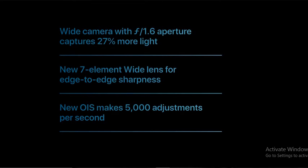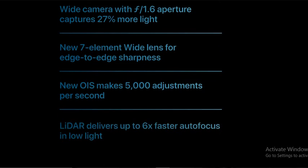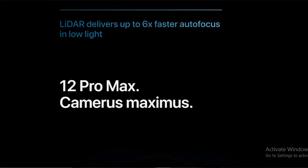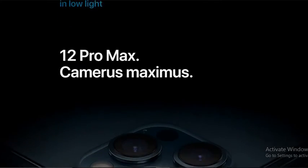A new 7-element lens delivers edge sharpness. New iOS makes 5,000 adjustments per second. LiDAR enables up to 6x faster autofocusing in low light. And the iPhone 12 Pro Max camera system is even more advanced.